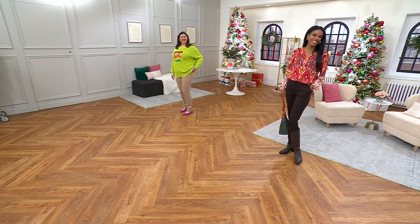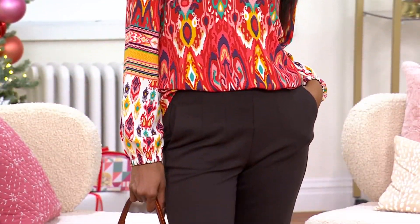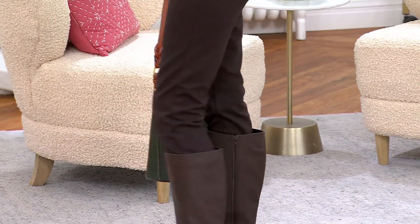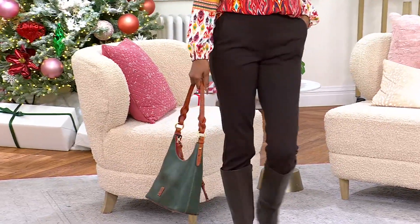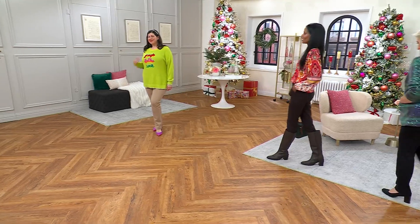Katya, you look adorable — tucked into a boot, that outfit is perfect. Now, Katya is 5'10" and she's wearing numeric size two. She's got the regular inseam in the ganache. We've also got silver mink, ganache, total eclipse, and melange.